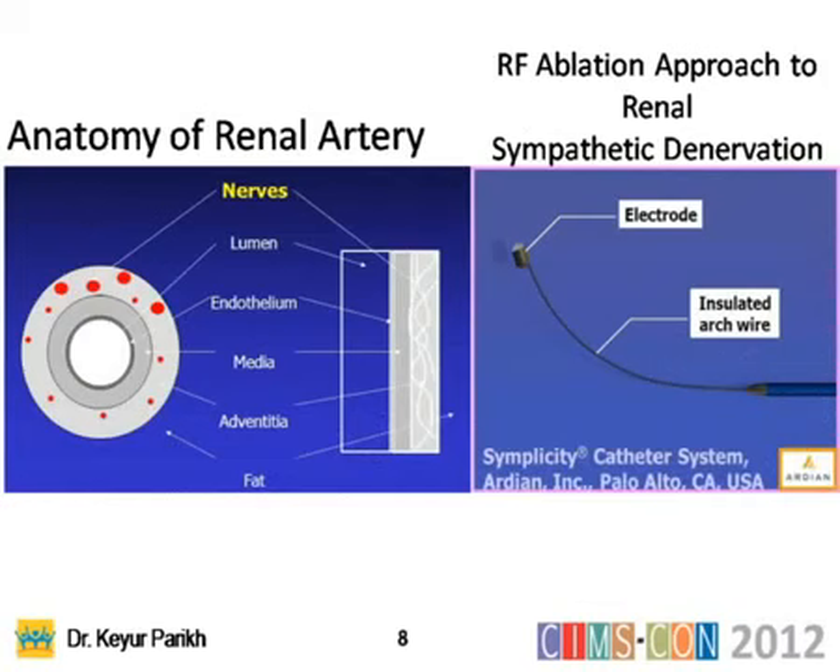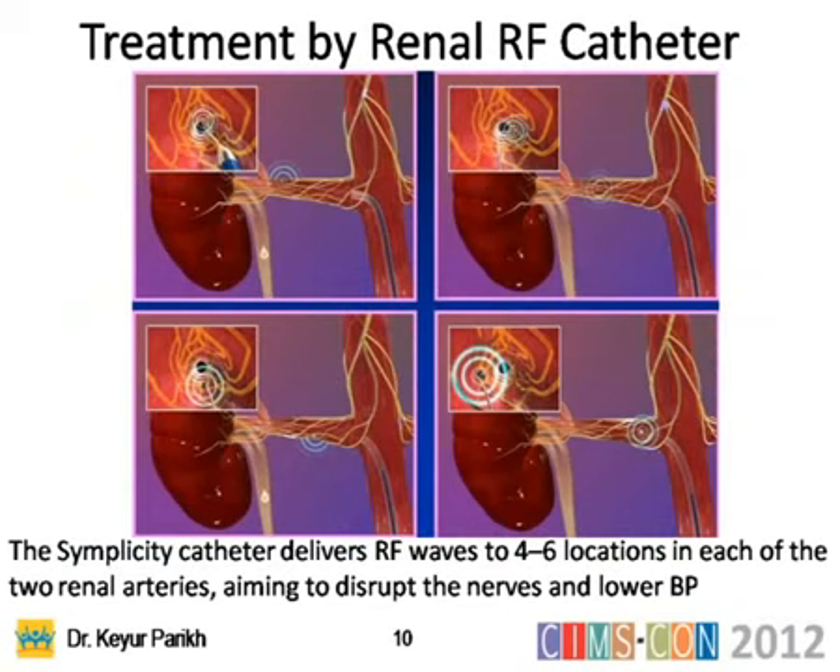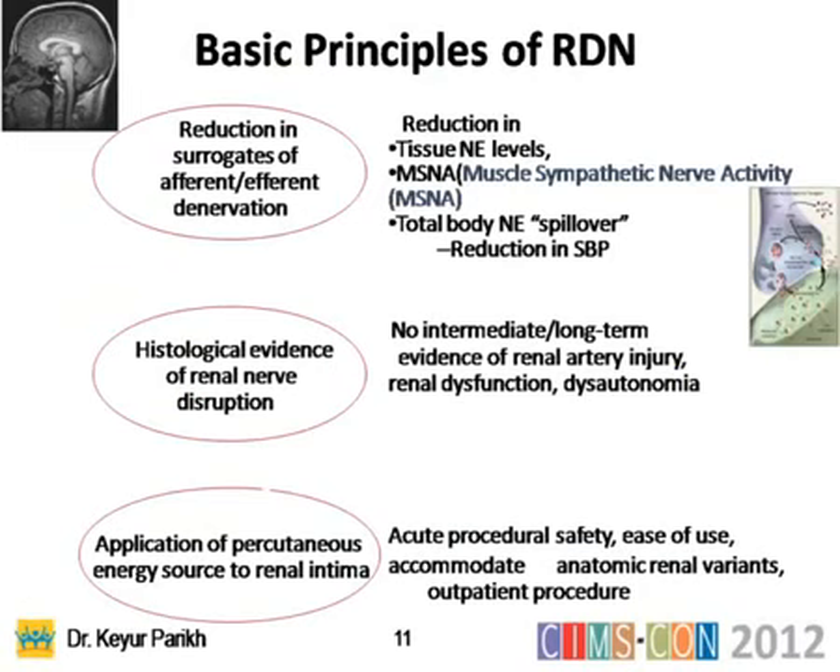Looking at the anatomy of the renal artery, there are nerves, lumen, and endothelium. Catheters with electrodes and insulated arch wires provide ablation energy. There are radiofrequency wires using standard international technique — 4 to 6 two-minute treatments per artery through a specialized generator provided by Medtronic (formerly the Ardian company). A catheter is placed and delivers ablation energy across the artery wall.